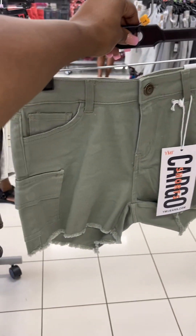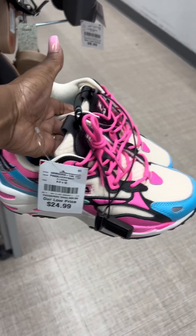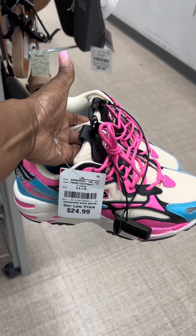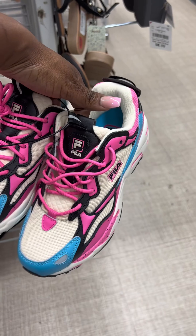I thought these were another cute option. I like the cargo. Seems like their style is back in trend. Now these — I can't say enough about them. They are so darn cute. I need them.